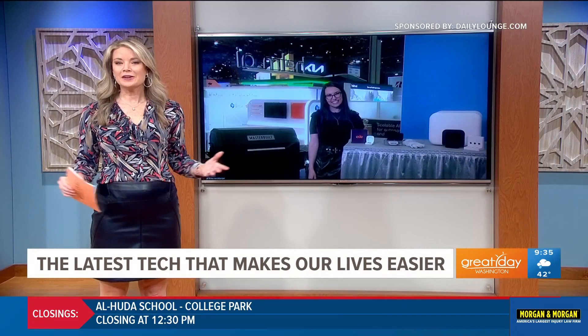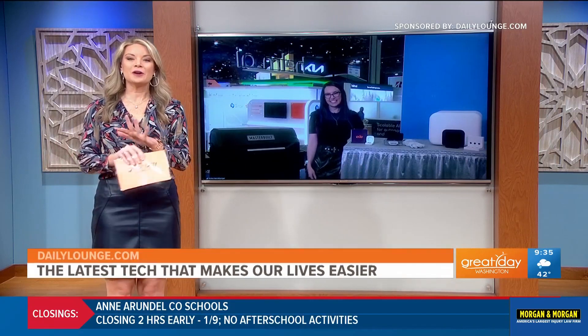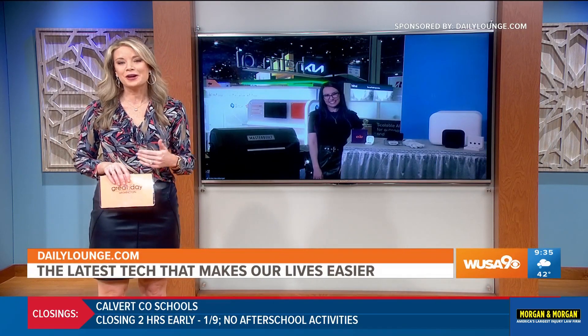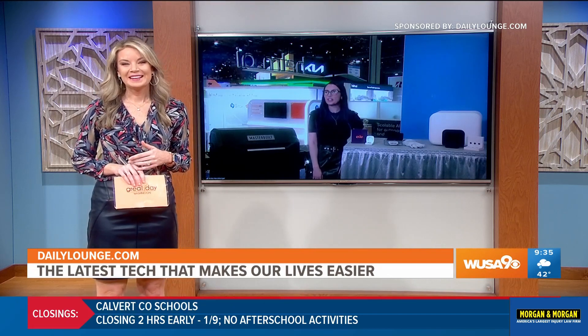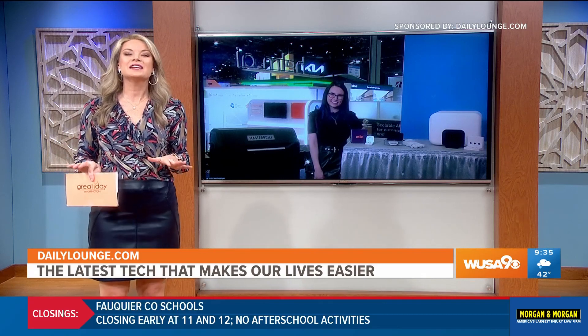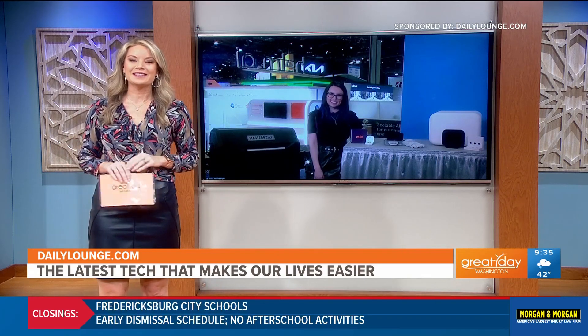If you'd like information on any of the items talked about today or anything else going on here at CES, head over to dailylounge.com. Getting your nails done at home makes it so much easier, and all this technology is making life more simple. Thank you so much — enjoy the show. And I know this just touches the iceberg, so for more information, head to dailylounge.com.